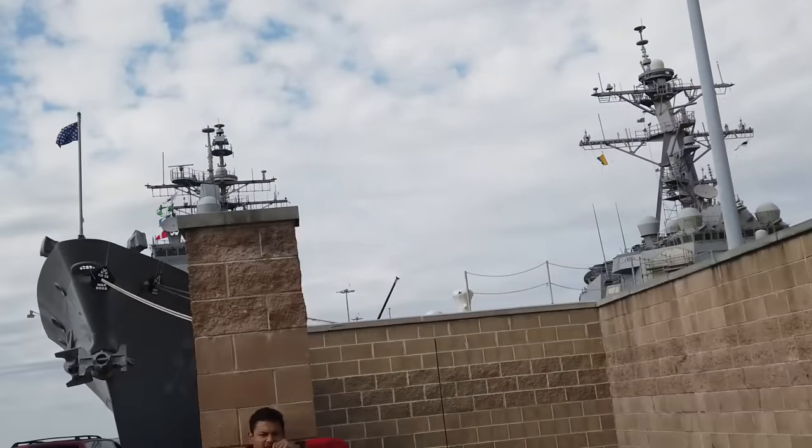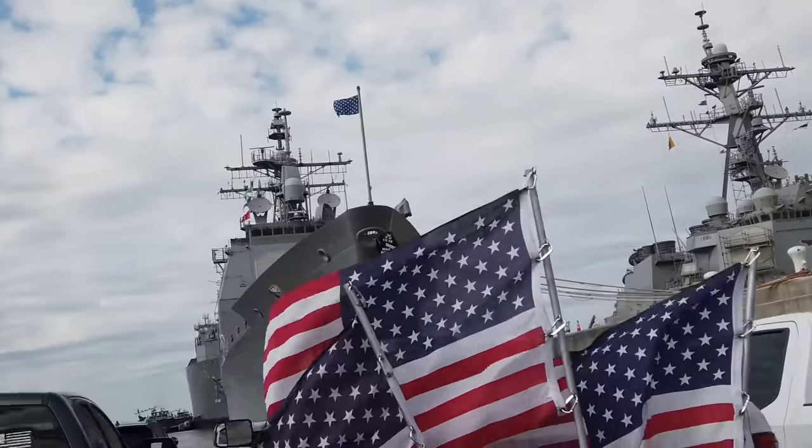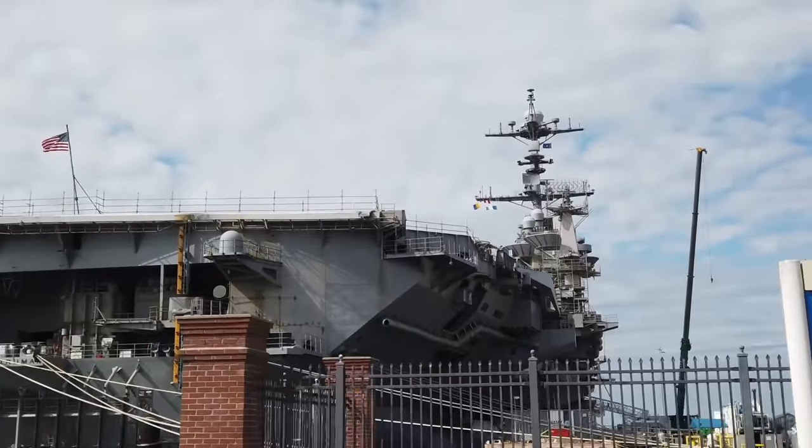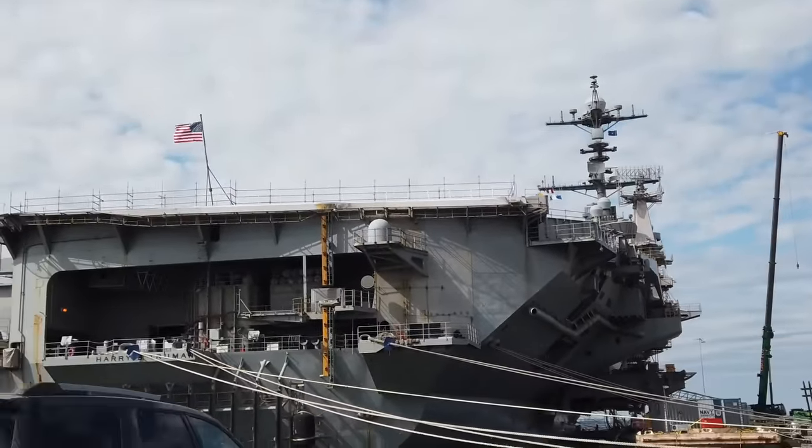A fun fact about our piers: the last two piers are numbered 12 and 14 because the Navy does not use the number 13, as it is considered unlucky. Piers 12 and 14 are primarily used for aircraft carriers.